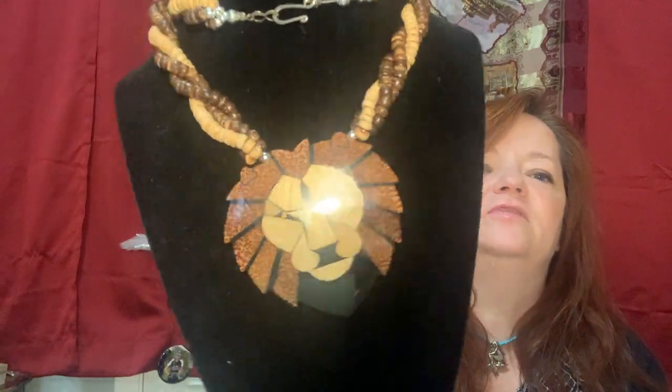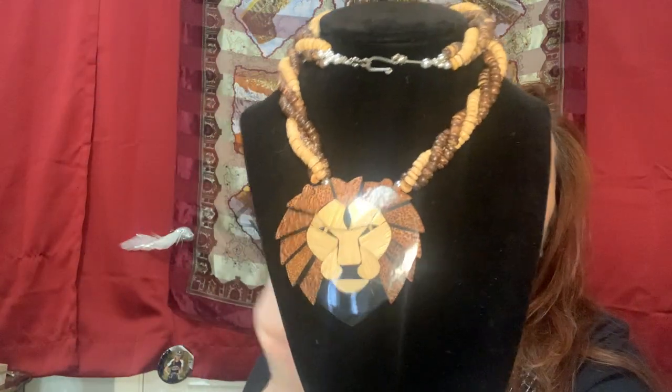This is a Lee Sands lion necklace, a little bit different than the one I sold at auction. This one is brown and wood.